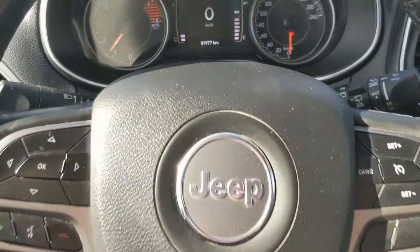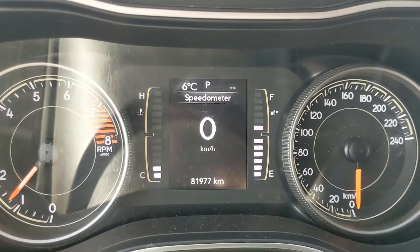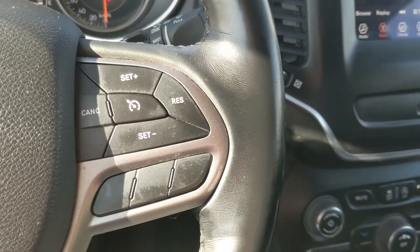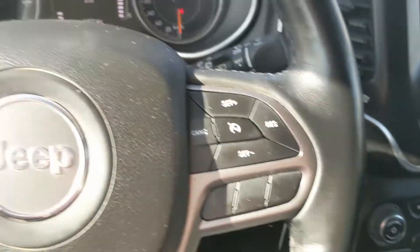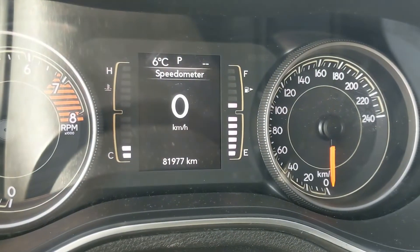Now, sitting in the vehicle with it running, you can see it's sitting at 81,977 kilometers. Moving down to the steering wheel, on the right-hand side you have your cruise controls, and on the left you have your hands-free phone controls, as well as your controls for the center info screen.